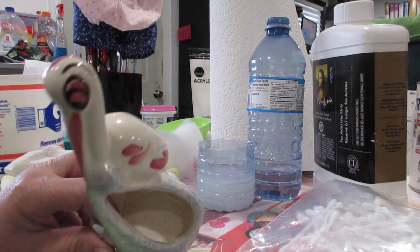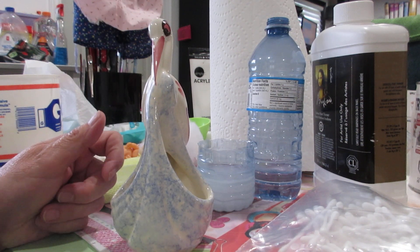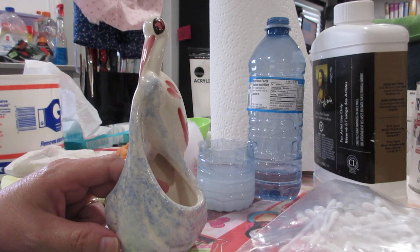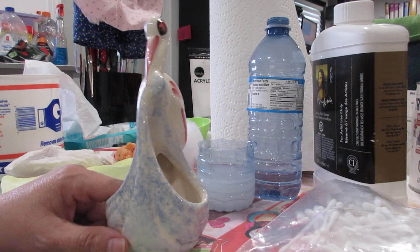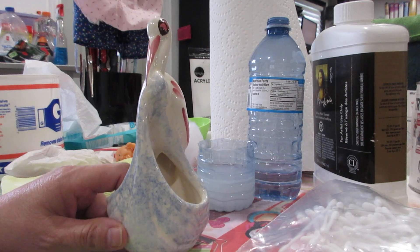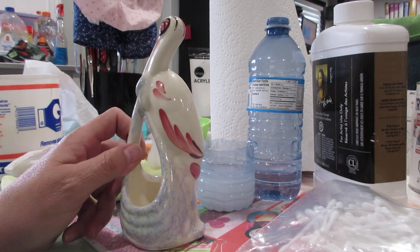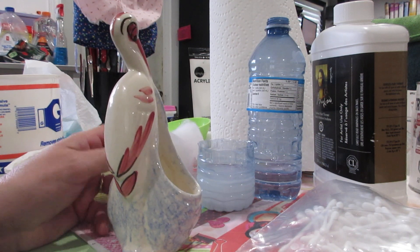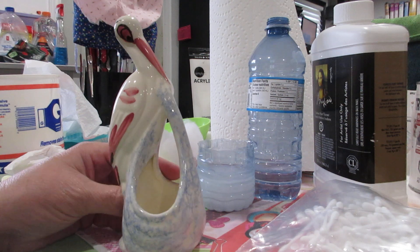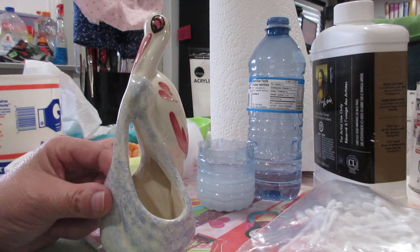I cleaned it out on the inside. I imagine this was a planter — you could put a little plant in there, maybe a plastic one or a real one. It is porcelain, or china, whatever — it would break very, very easily. I don't know what year this would be; I'm not too sure. I want to say maybe the 50s or 60s. I could be wrong.